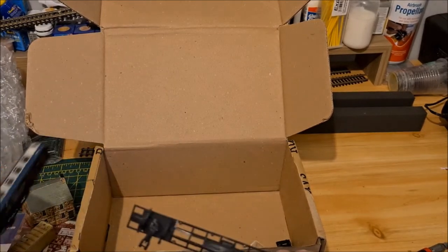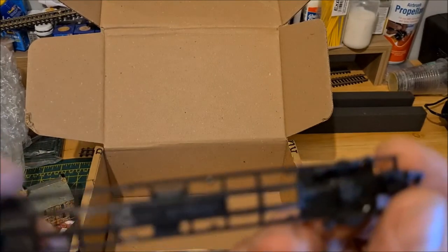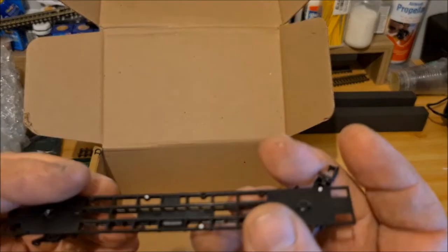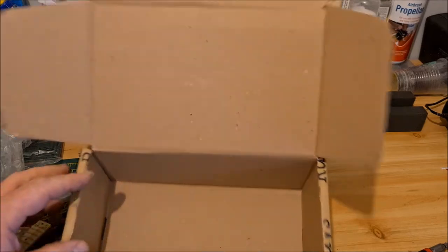I think this is off a container wagon - again Graham Farish, it's missing its wheels and one coupling. But yeah, I'm pretty sure this would have had containers on it, like a Freightliner type wagon. Interesting.